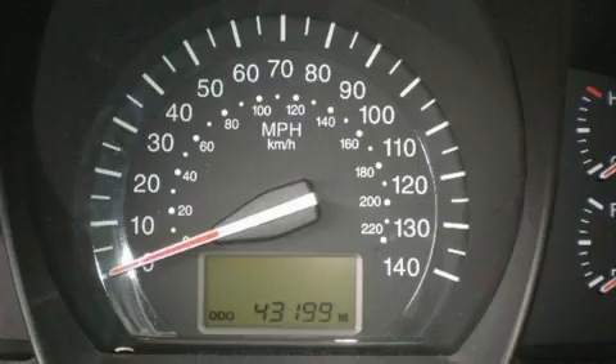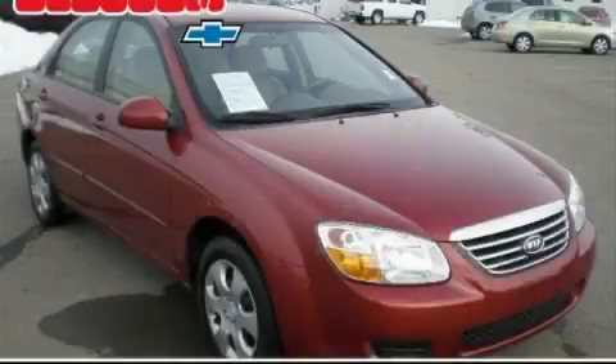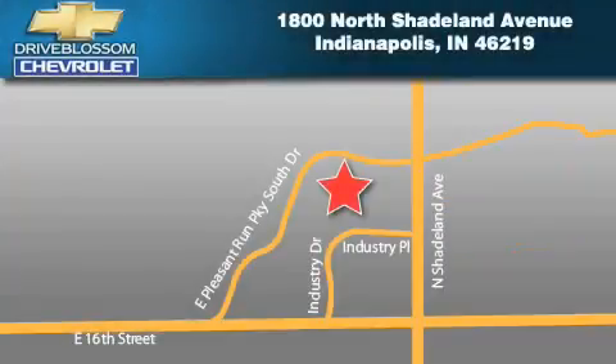Contact us today and schedule your opportunity to see this car in person. Blossom Chevrolet is located at 1800 North Shadeland Avenue in Indianapolis. Our goal is to exceed all of your expectations to ensure that you'll return for future visits.